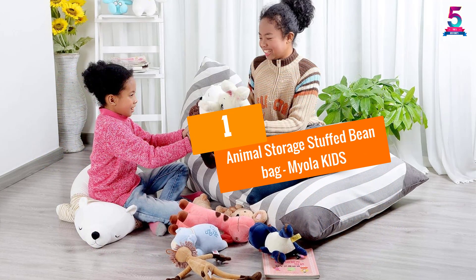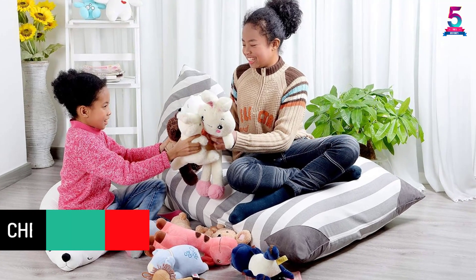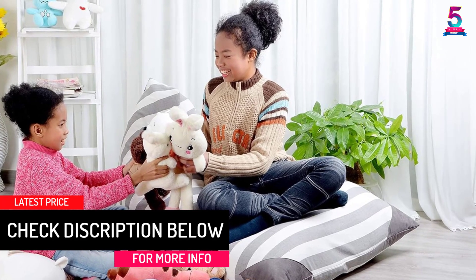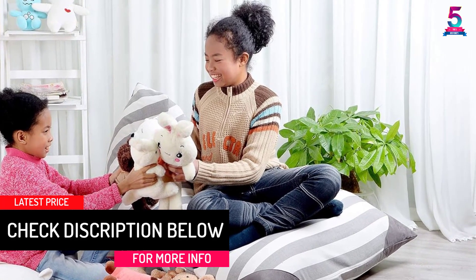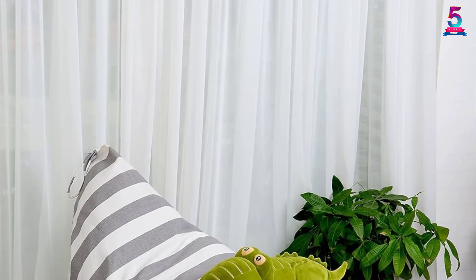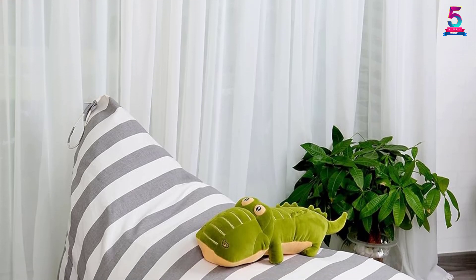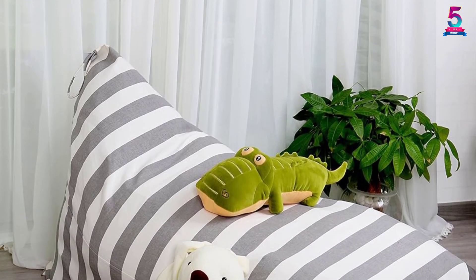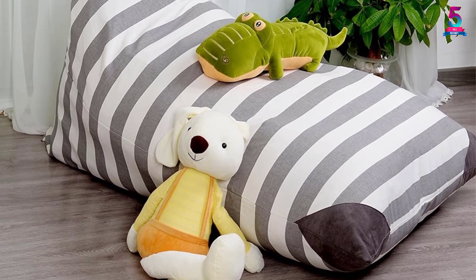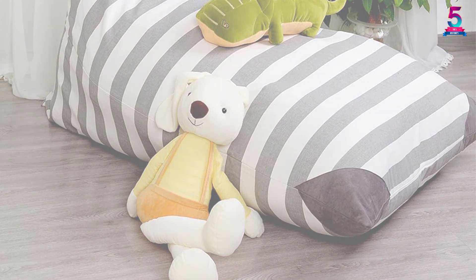At number one: Animal Storage Stuffed Bean Bag by Myola Kids. Phthalates are pretty harmful to young ones, so proper care is taken to remove these during manufacturing. The bag has a thick canvas that encloses soft stuffed animals. It is double-stitched to increase durability and has a handle to make transport easier. The strong zipper keeps the inner content safe. Not just stuffed toys — you can also put soft towels, blankets, or sweaters inside.